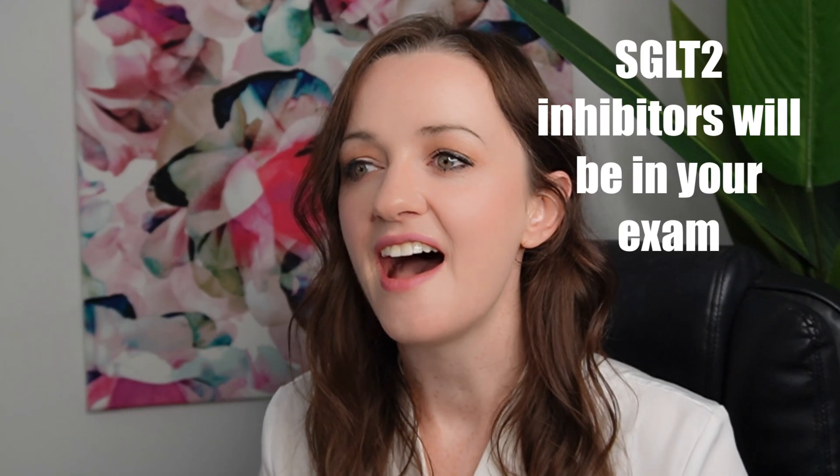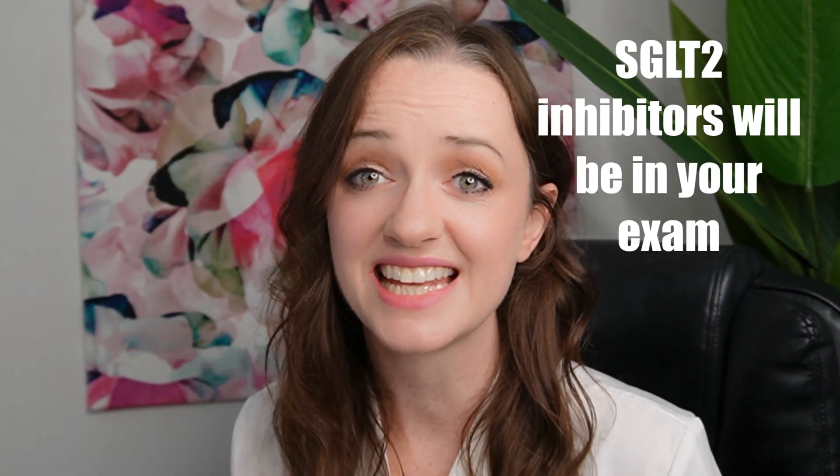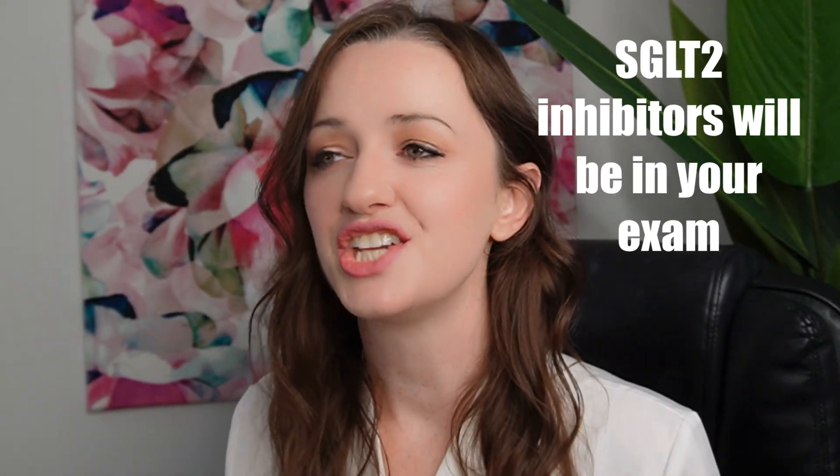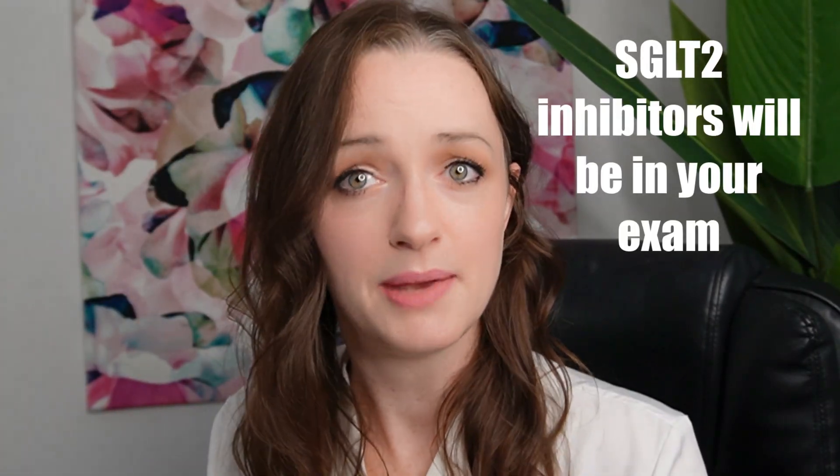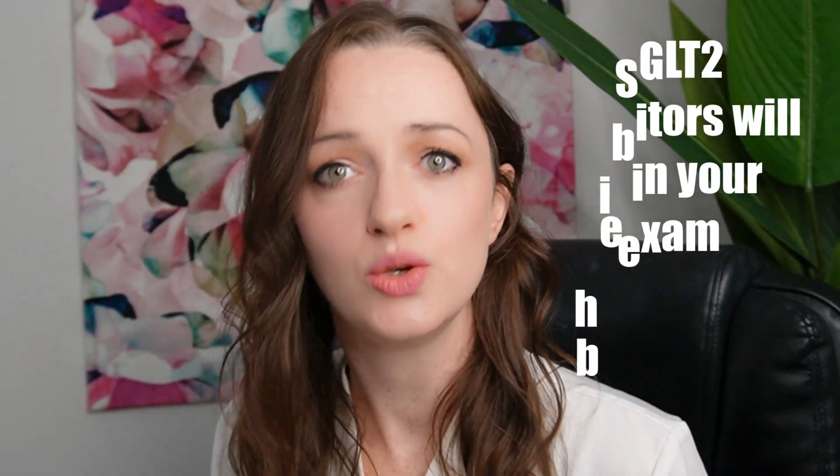SGLT2 inhibitors have exploded onto the scene in the last decade. They are all the rage and it is certain — we're going to pay taxes and you're going to see SGLT2 inhibitors in your exam. That's just how the world works at the moment.